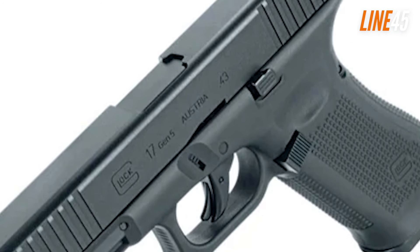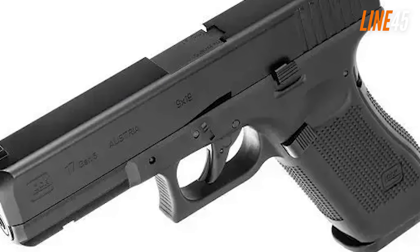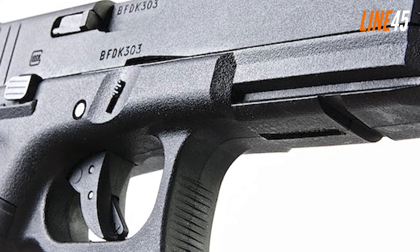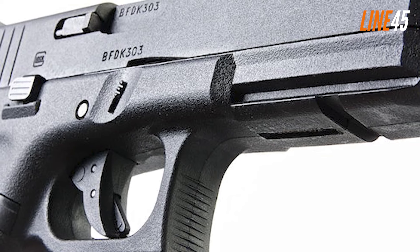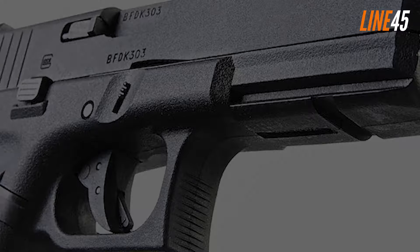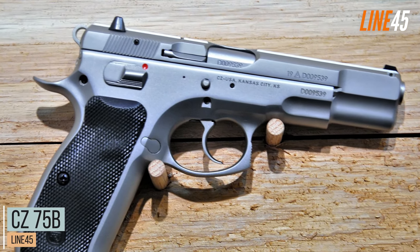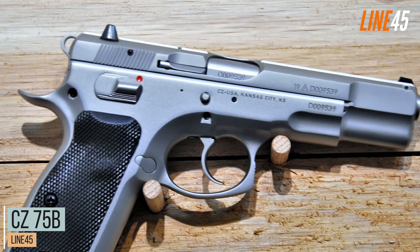Perhaps the only thing I dislike about the Glock 17 is its polymer sights. They do work, but they can do better. Replacing them with high-visibility or night sights should be a priority — not a difficult task given Glock's extensive aftermarket parts availability.